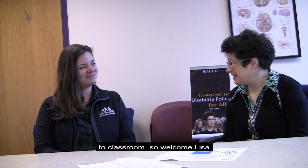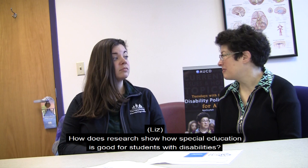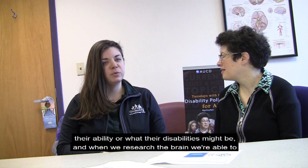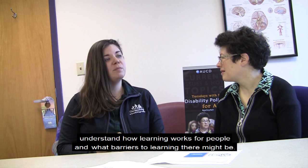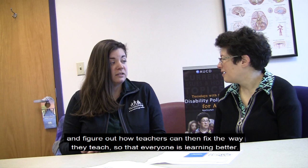How does research show how special education is good for students with disabilities? Special education is just making sure that we're meeting all students' needs regardless of what their ability or what their disabilities might be. And when we research the brain, we're able to understand how learning works for people and what barriers to learning there might be. And what I'm able to do is look at that research about the brain and figure out how teachers can then fix the way they teach so that everyone is learning better.